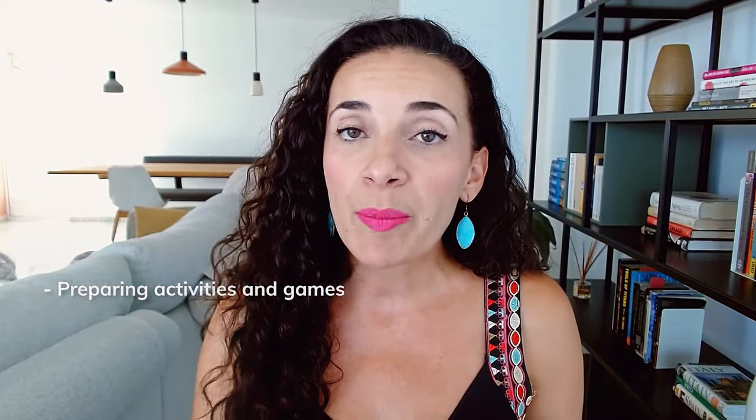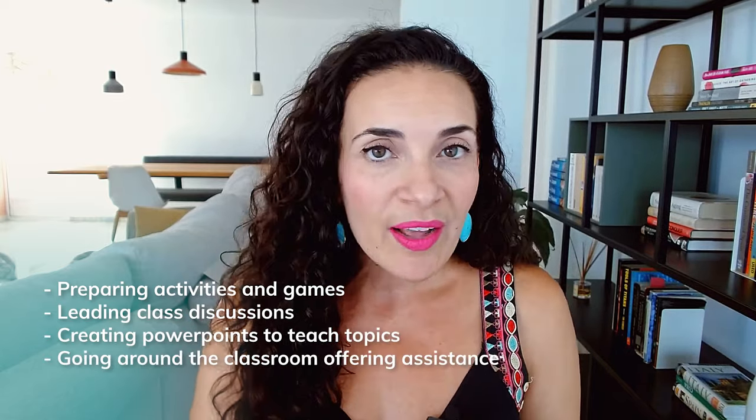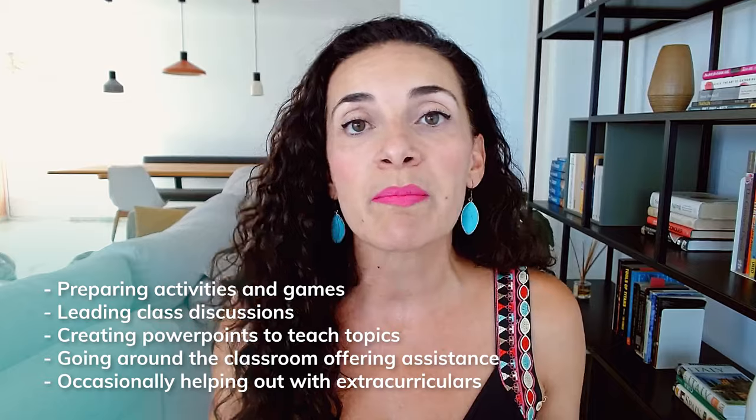You do not need to be a teacher to participate in this program. If you have little to no ESL experience or any classroom experience, do not worry. All you need is an associate's degree or bachelor's degree, because these programs aren't looking for professors or professional teachers — they're looking for native English speakers. By participating you effectively act as an ambassador of U.S. language and culture. Your responsibilities as a language assistant can include preparing activities and games, leading class discussions, creating PowerPoints to teach topics, going around the classroom to offer assistance, and occasionally helping with extracurricular activities such as debate or model UN.